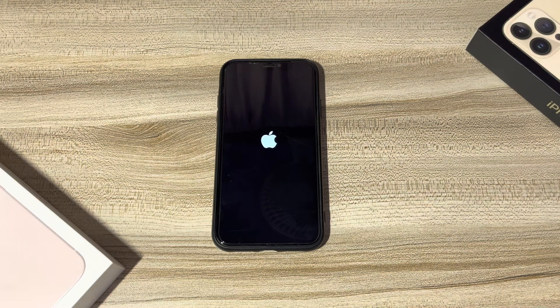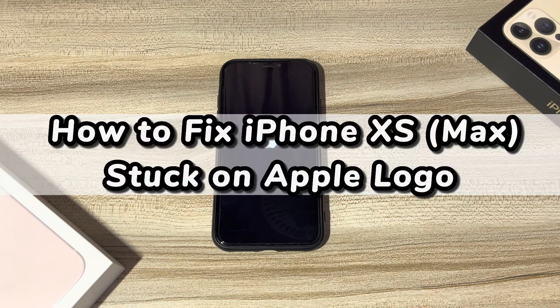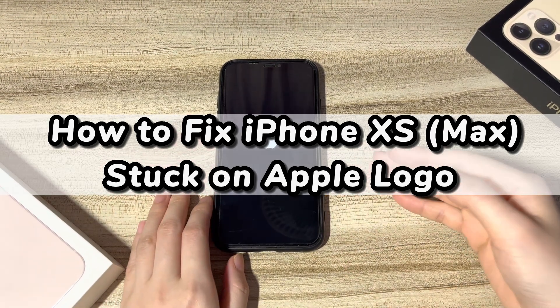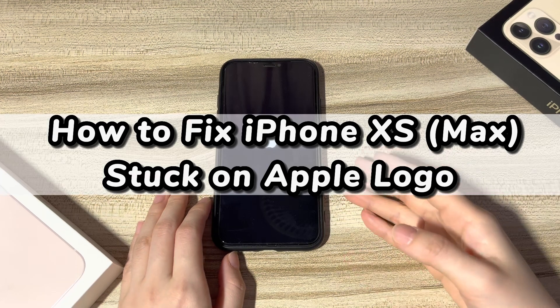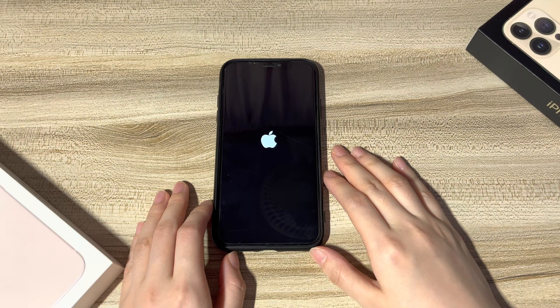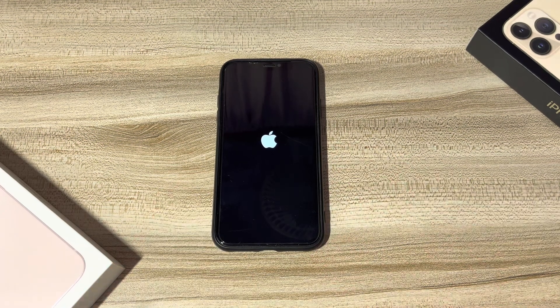Welcome to Bytefurther. Today's video is about why your iPhone XS or iPhone XS Max is stuck on the Apple logo screen and how to get past the frozen logo and turn the phone on. Recently, some users have asked us how to fix iPhone XS Max stuck on Apple logo. Here are a few common issues.